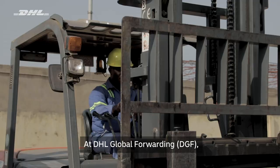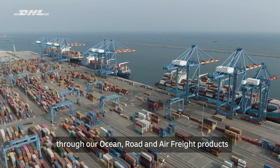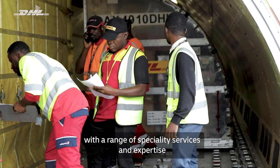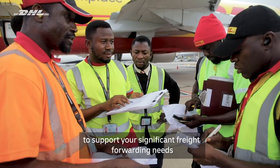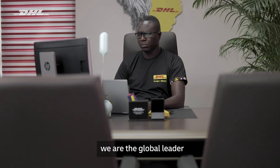At DHL Global Forwarding, DGF, we provide hassle-free solutions through our ocean, road and air freight products with a range of speciality services and expertise to support your significant freight forwarding needs. We are the global leader of freight forwarding.